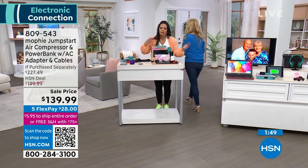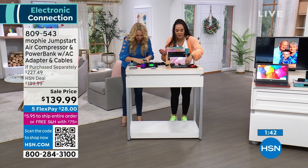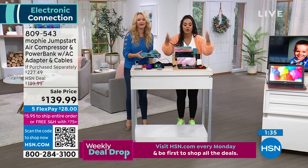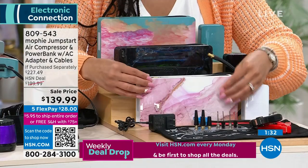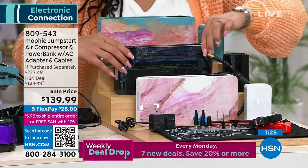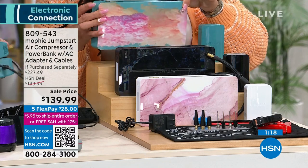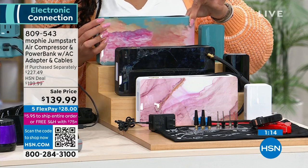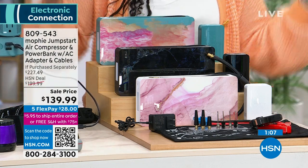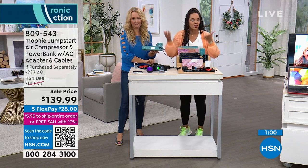You get the different pins for your air compressor — one for tires, one for beach balls. Jumper cables are included: plug into your Mophie, red light if it's wrong, green means go. Colors available: rose quartz, smoke (the most popular), and seafoam. $28 gets it home, we ship free. With your HSN credit card you get six months interest-free at $23.33. Item number is 809-543. Sign up for the HSN credit card and get a $10 credit, bringing the price from $139 to $129.